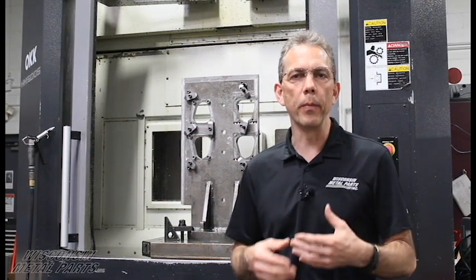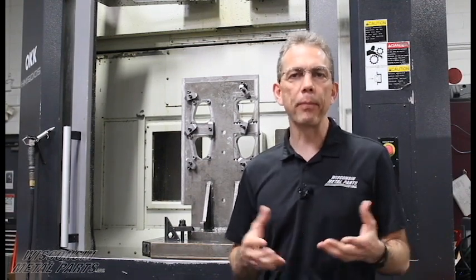We also do a lot of different types of materials in this department — a lot of castings, so aluminum, zinc, steel, and a lot of stainless steel castings. We also run a lot of parts from billet: aluminum, steels, tool steels, copper, brass, bronze, anything like that.